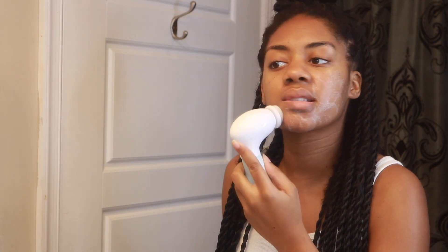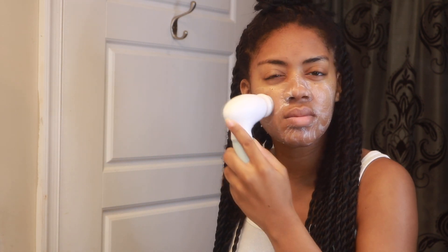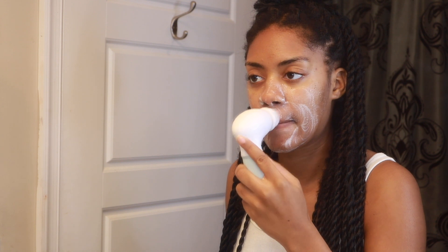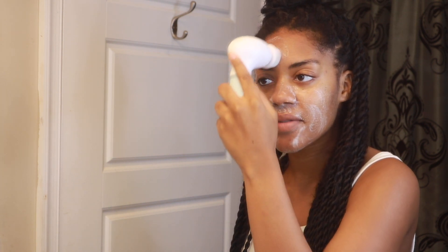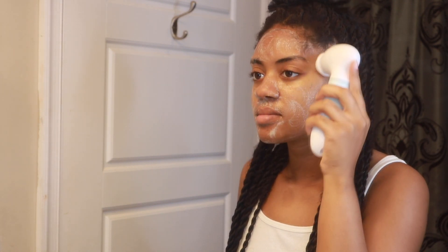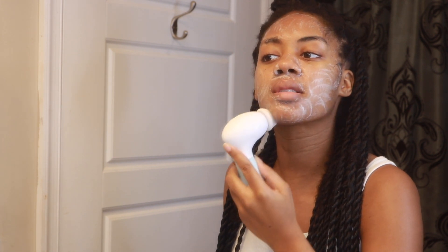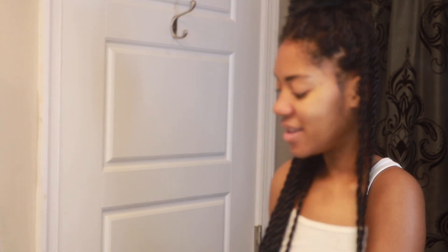You want to make sure you're rubbing this in with circular motions because it really presses into your skin and does a great job. This is like my go-to exfoliator, and I don't use it every single day — maybe twice a week — because too much exfoliation can be bad for your skin. This is the first step of my skincare routine: adding cleanser and making sure my face is clean with the spin brush.